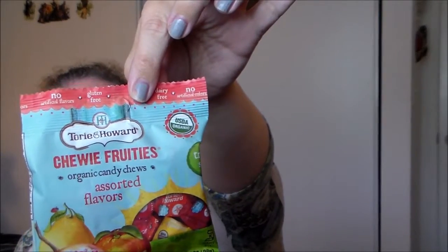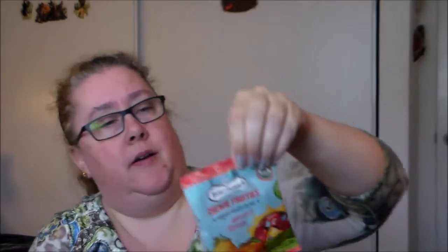We've got something called Chewy Fruities organic candy chews, coming in pomegranate and nectarine, lemon and raspberry, and blood orange and honey — that sounds tasty. They have no artificial flavors, are gluten-free, non-GMO, and dairy-free, so for someone with allergies that's a nice treat. They appear to be individually wrapped, which is even better.